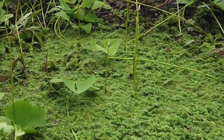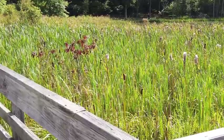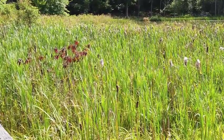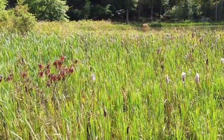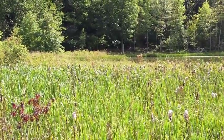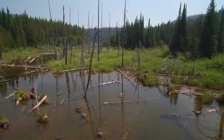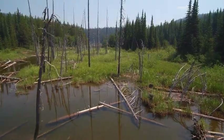Sedge meadows are made up of sharp, triangular-stemmed sedges, grasses, and wildflowers. Sedge meadows tend to be wet only after the snow melts, then dry the remainder of the year. They are sometimes referred to as wet meadows or dry marshes, as they are technically a type of marsh. The northern harrier is a distinctive bird that can be found in sedge meadows.